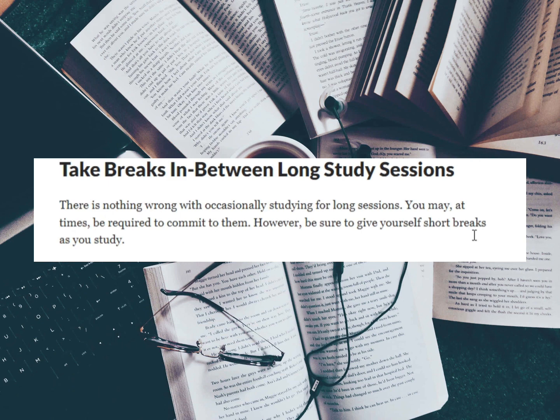There is nothing wrong with occasionally studying for long sessions; you may at times be required to commit to them. However, be sure to give yourself short breaks as you study. Studies have proven that when we try to focus on a single task for a long time, the mind tends to wander.